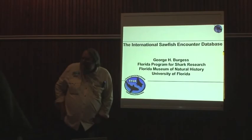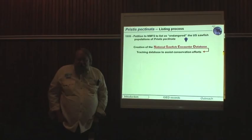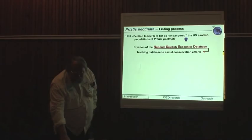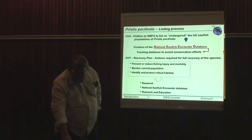I'm talking about the International Sawfish Encounter Database. The original listing process in the United States, which began in 1999, involved the development of what was known as the National Sawfish Encounter Database, which was initially housed at the Mote Marine Laboratory under Colin Simpendorfer's care. Later on, when the recovery plan was put into effect in 2007, a big part of that was the interest in maintaining and developing the National Sawfish Encounter Database as a source of information.